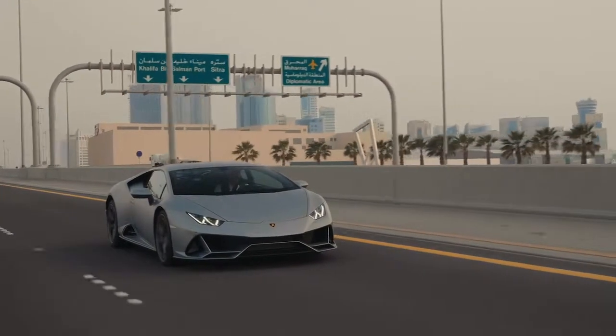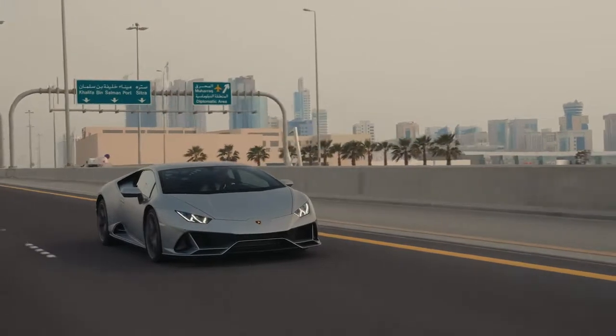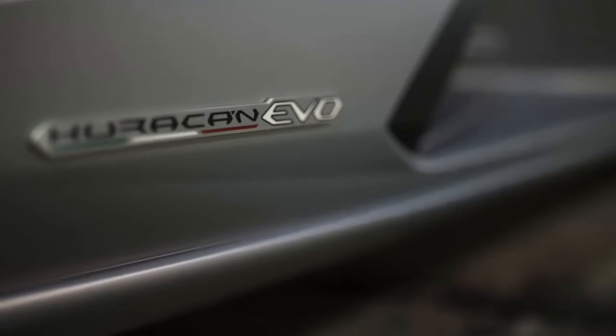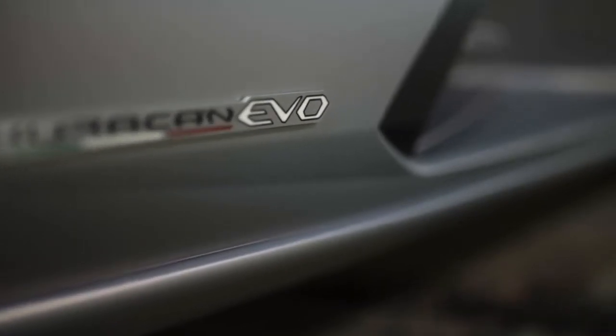This is Bahrain and I'm here to take Lamborghini up on the offer to drive the replacement to the entry-level Huracan Coupe. This is the Lamborghini Huracan Evo.